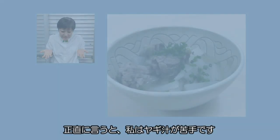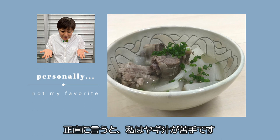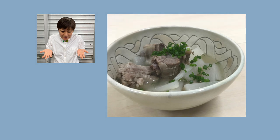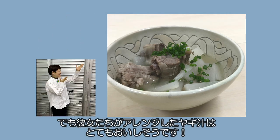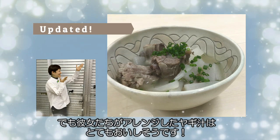To be honest, I personally don't like Yagijiru as it has a very unique smell and taste. But the new Yagijiru arranged by them looks very good.